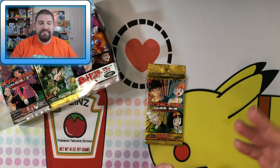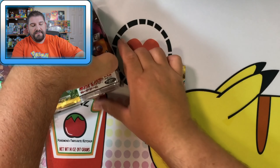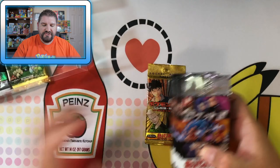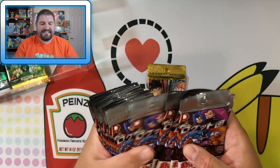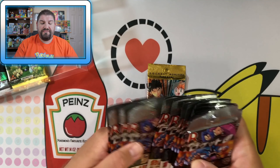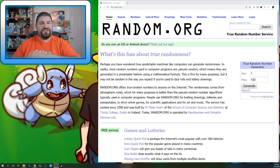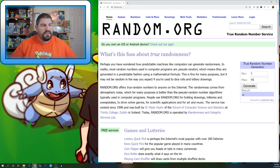This one gets a little bit trickier because he bought three packs of Team Rocket. So what we're going to do is pick these with a random picker. There are 16 packs in total, and we're going to generate three numbers. We went with number 13, number two, and number five.